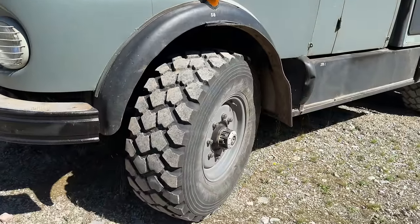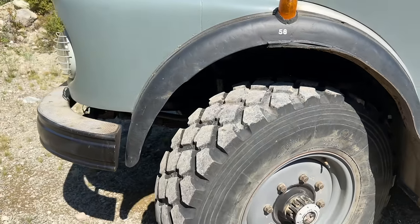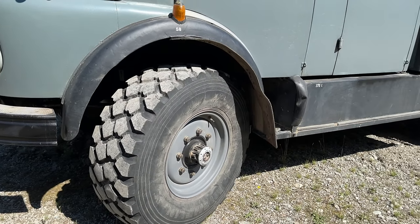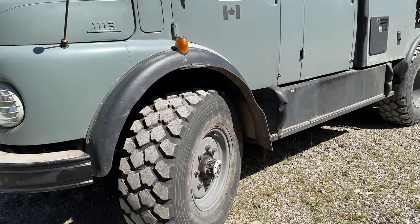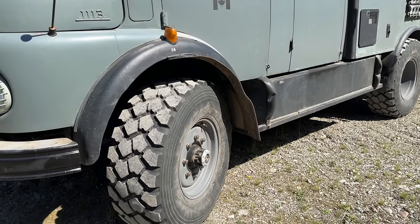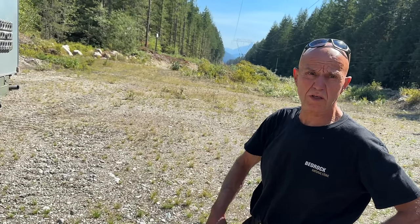Wow, these tires are huge. What tire size is that? It's R20, 365. Michelin military type tire. They're good for the sand, but I'm actually thinking about changing them to a more docile profile. They're about a thousand dollars a piece, but you can get them. Are they very noisy? They're kind of noisy, that's why I'd like to change them to a street type tire, like the bigger trucks have — a construction type tread.